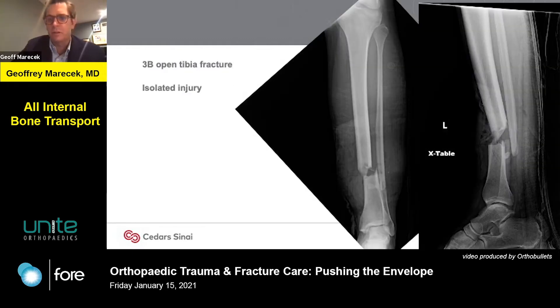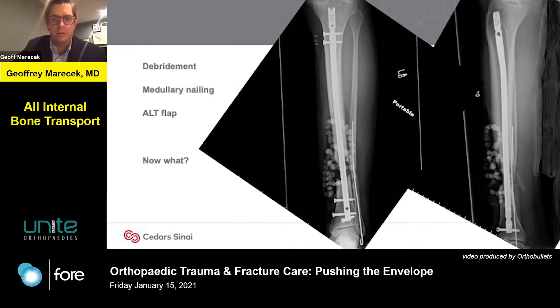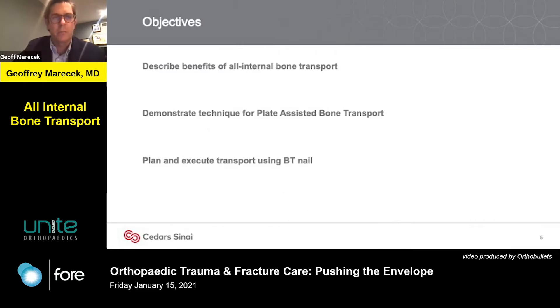To start, think about a case. This is a patient who had a type 3b open tibia fracture. It's isolated, and he was treated by another surgeon with nice fixation. You can see large antibiotic beads, and eventually he had a flap, but he has a 3 to 4 centimeter bone defect. So the question is, what do you do with that? What can you offer the patient? What's the next step for this critical size bone defect?